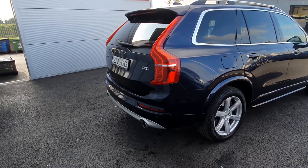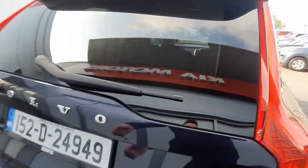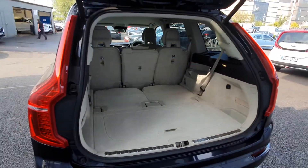Moving around the rear of the car, we have our dual exhaust reversing sensors. We have our electronic tailgate, which leads into our wide, spacious boot, where our two extra seats are.